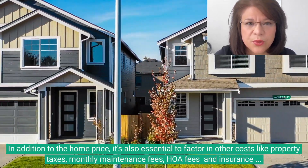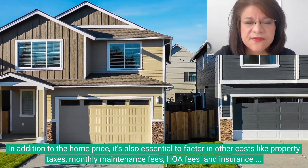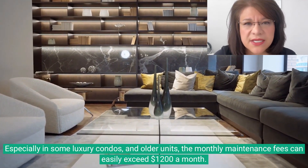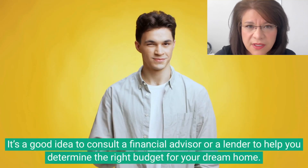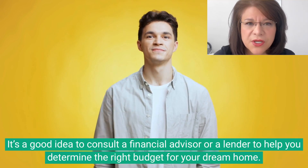In addition to home prices, it's also essential to factor in other costs like property taxes, monthly maintenance fees, HOA fees, and insurance expenses. Especially in some luxury condos and older units, the monthly maintenance fees can easily exceed $1,200 a month. It's a good idea to consult a financial advisor or lender to help you determine the right budget for your dream home.